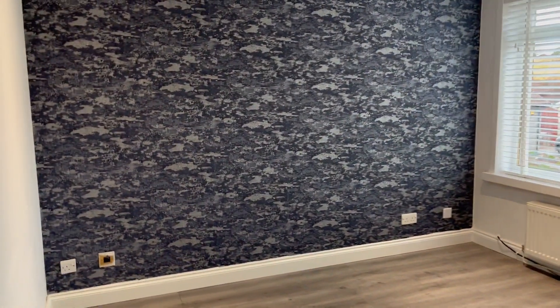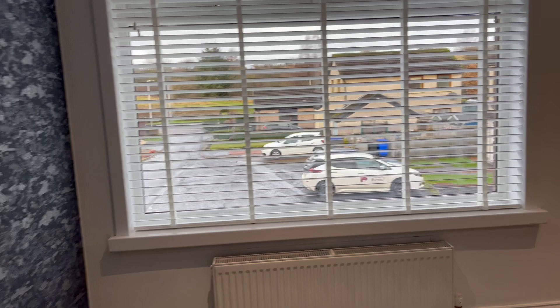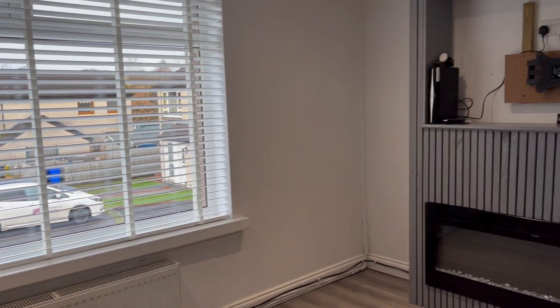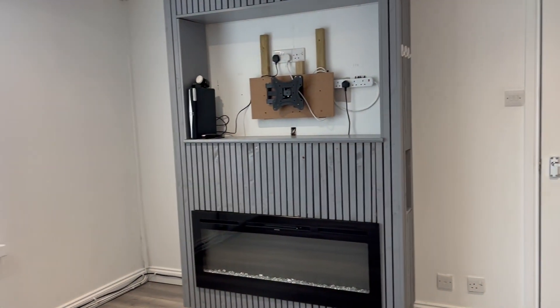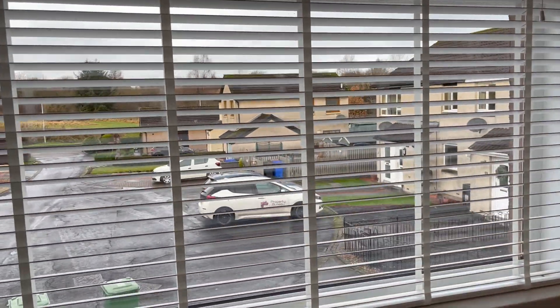Entering to a lovely big lounge area. There's a unit for the television. Nice cul-de-sac setting.